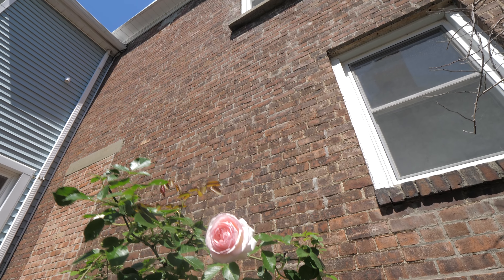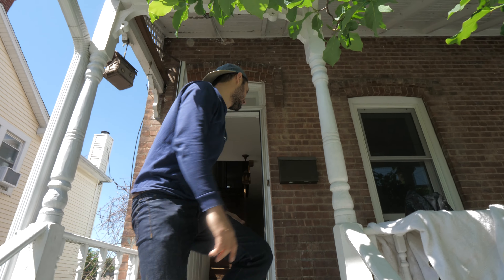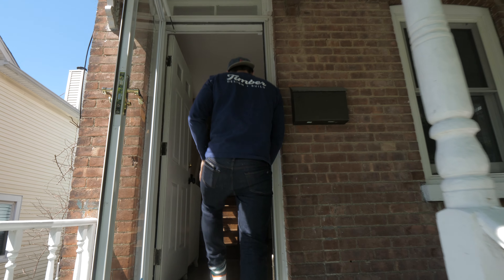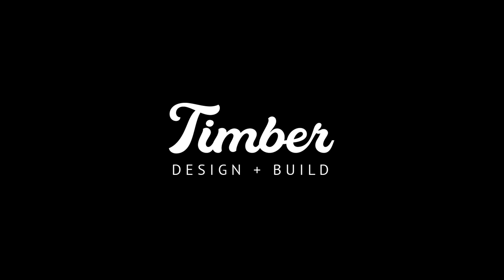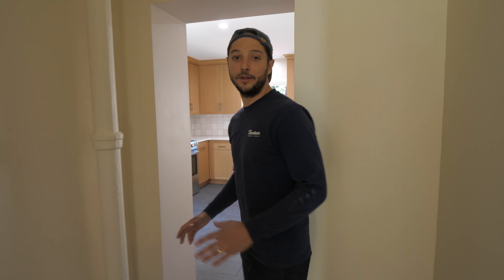Jeff here, and I'm in Cold Spring, New York wrapping up our kitchen renovation job. The Timber team crushed this one — it came out beautiful. I cannot wait to show you guys inside: some really unique finishes, some really good craftsmanship. Come on inside, I'll give you a tour. But before we show this off, let's take a look back at how it all got started.